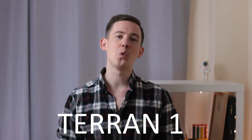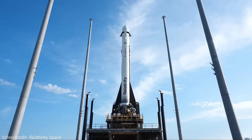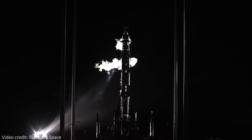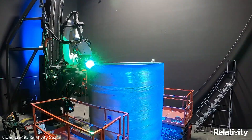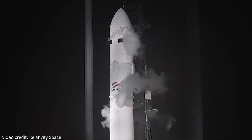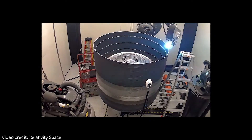This is the Terran 1 rocket from Relativity Space, and 85% of this rocket was 3D printed using the world's largest 3D metal printer. That includes printing the engine and the fuel tank, and it actually makes a lot of sense to do this. By 3D printing it, you can design more complicated shapes and components without worrying about how they fit together. Instead of having to assemble the parts out of many manufactured pieces, you just print it as one single piece — making the process quicker, simpler, and much less likely to go wrong or fall apart during launch.